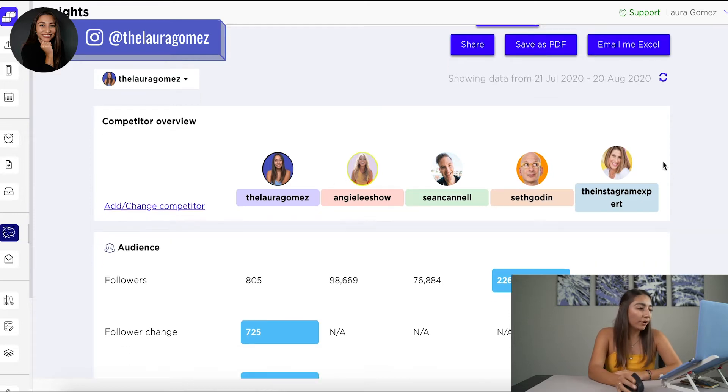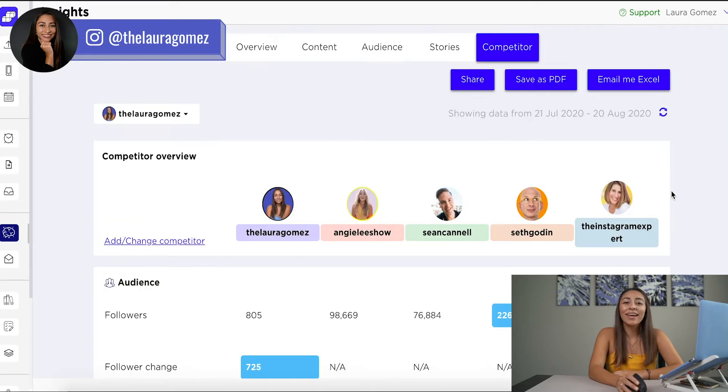I have here one, two, three, four — so this is a group of five top marketing specialists: Laura, Angie, Sean, Seth Godin, and the Instagram expert. These aren't really my competitors — I just found people that are super well known in the marketing and Instagram industry, so I'm using them as an example.